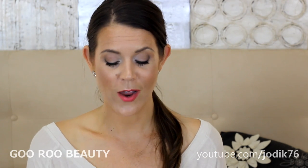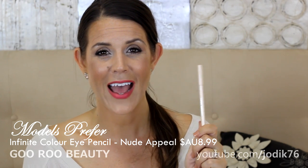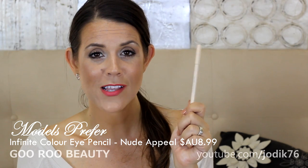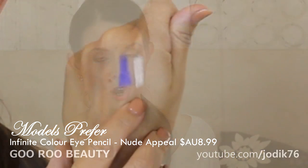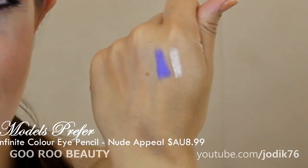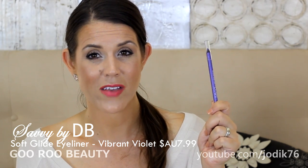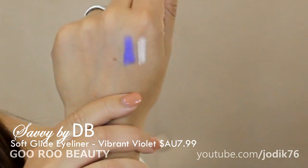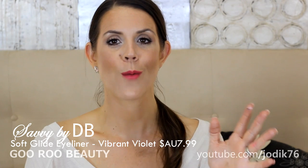I've also been enjoying a couple of eyeliners I picked up from Priceline during their 40% off sale. One is from Models Prefer — their Infinite Eye Color pencil in Nude Appeal, a nude shade with a sheen to it. I think of it as Stila Kitten in pencil form. It's very long lasting on my hand but does need touch-up in the waterline. The other is from Savvy by DB in the shade Vibrant Violet — their Soft Glide eyeliner, very inexpensive. I've historically been impressed with Savvy's liners and this purple is beautiful. It goes great with brown eyes and would look great with green eyes too.